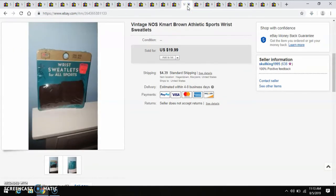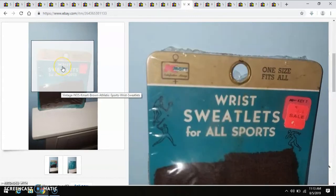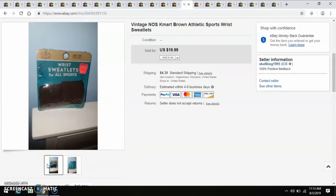This was a very good find — I didn't think they would sell, but they did. These are wrist sweatlets, kind of like an armband that you would wear when you're working out or playing sports. These are new old stock, probably from the 1960s, from Kmart. I really liked the packaging — that's just awesome. I paid $0.50 for that and took a best offer of $15. I had two of these, one in brown and one in white. I decided to keep the white one because I really liked the packaging, and that completely paid it off.